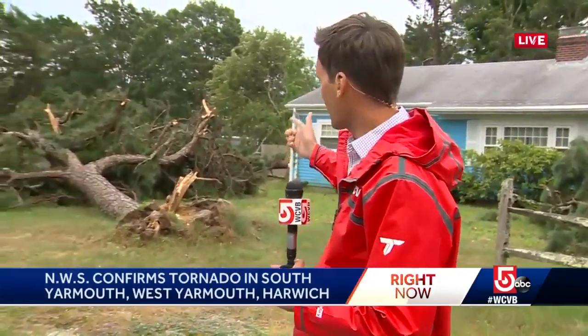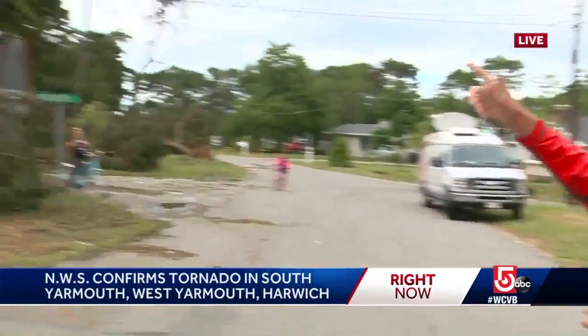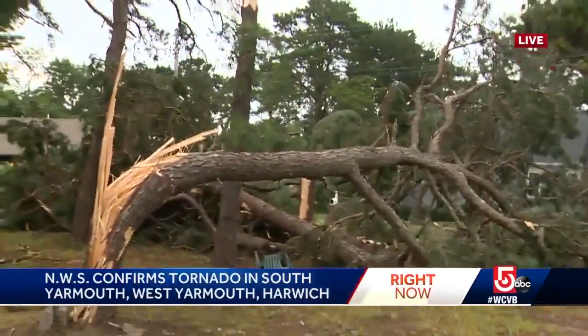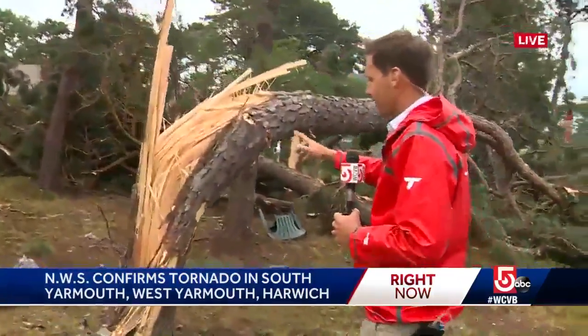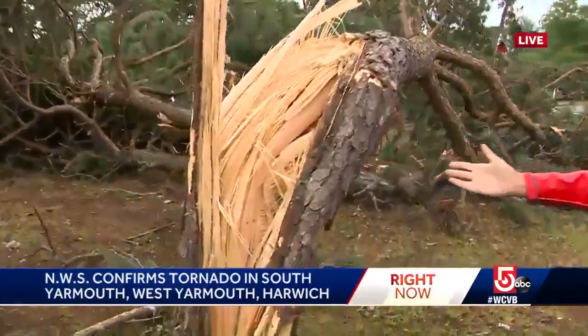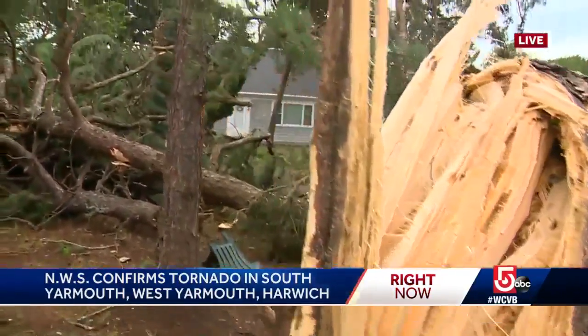You walk around this neighborhood and you see all kinds of damage — different kinds of damage. This tree was brought down right by the roots. Then you go around and see some trees snapped off about 20 feet up. And then look at this one — it was twisted up. As you mentioned, the National Weather Service now confirms that a tornado did hit this area.